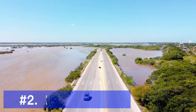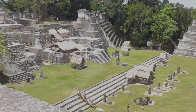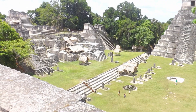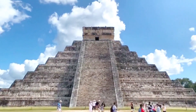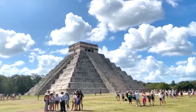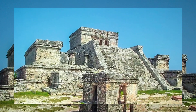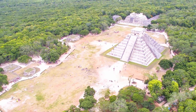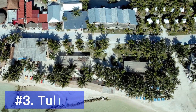Next we venture into the heart of the Yucatan Peninsula to discover Chichen Itza, an ancient Mayan city and another UNESCO World Heritage Site. The iconic Pyramid of El Castillo stands tall as a testament to the Mayan civilization's architectural brilliance. Explore the ancient ruins and learn about the intriguing history of this remarkable site.